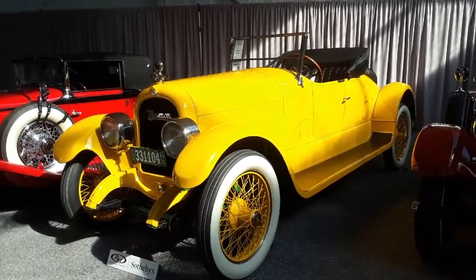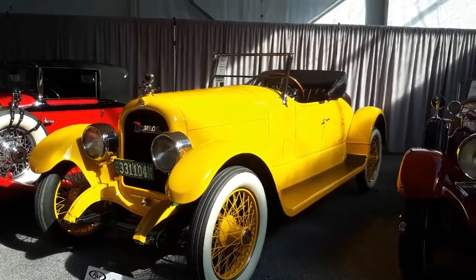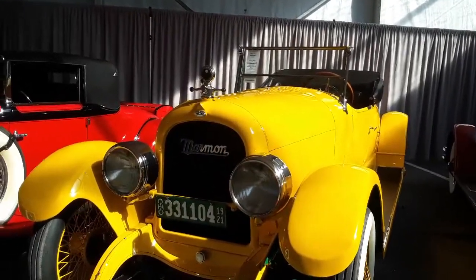This is Pam from NortheastWheelsEvents.com at the 2019 RM Sotheby's auction in Hershey, PA. We are checking out this 1921 Marmon 34B.